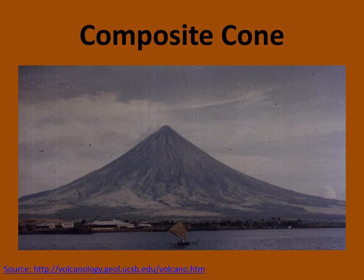Next we have the composite cone, also commonly known as a stratovolcano, and it is the most dangerous type. This type of volcano has felsic lava, meaning the lava has a high silica content. This makes the lava more viscous, which means it is thick and sticky. This type of lava leads to more explosive eruptions, but thankfully these volcanoes don't erupt frequently and it can be many years before one erupts.